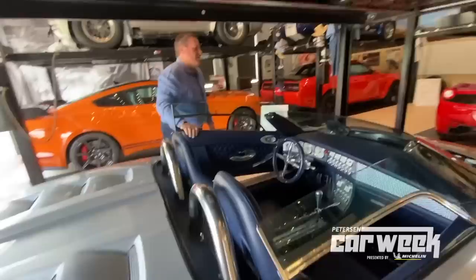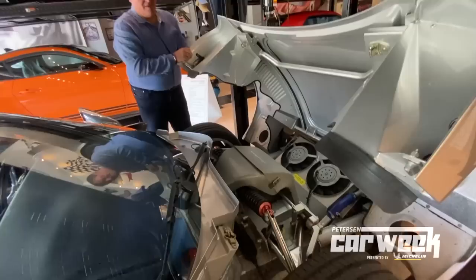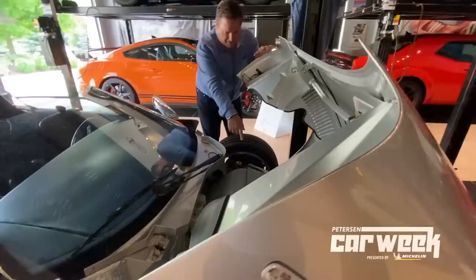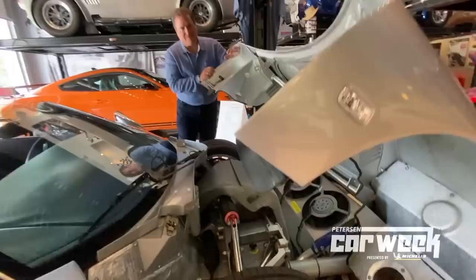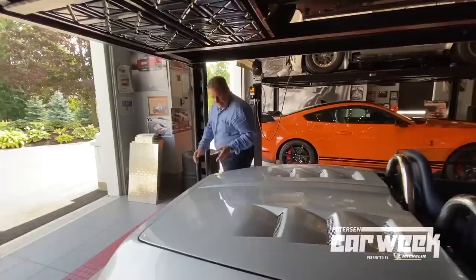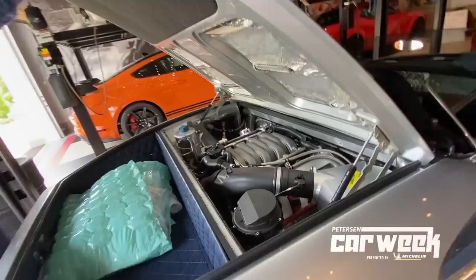It has a front clamshell. You'll see a small toolbox underneath here — don't ask me how to get to it, hope I never have to use it. It's a mid-engine car with a little bit of luggage space. And I've tried it — actually it doesn't get too warm in here, which I was kind of surprised.